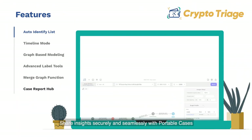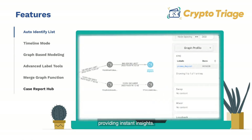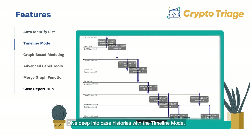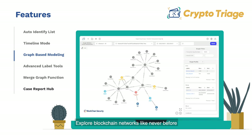Share insights securely and seamlessly with portable cases. Speed up your case with the auto-identity list, providing instant insights. Dive deep into case histories with the timeline mode, illuminating every crucial event.